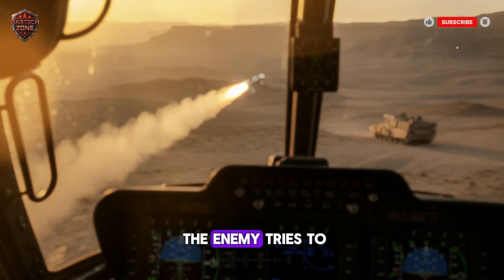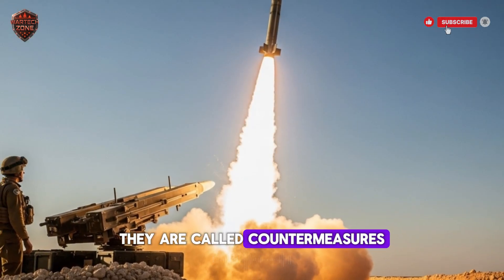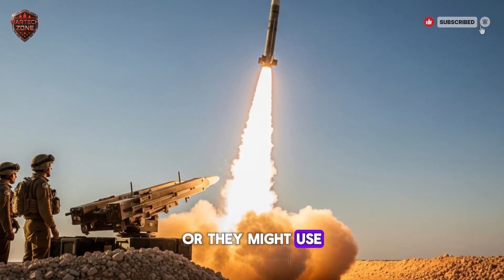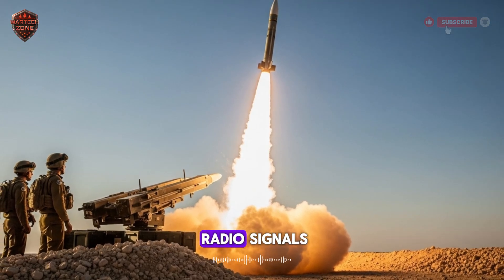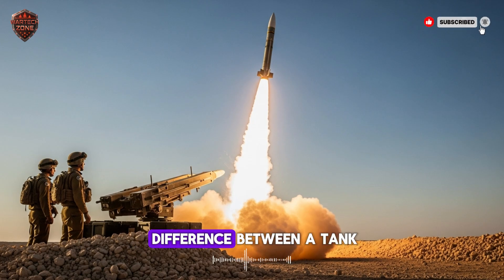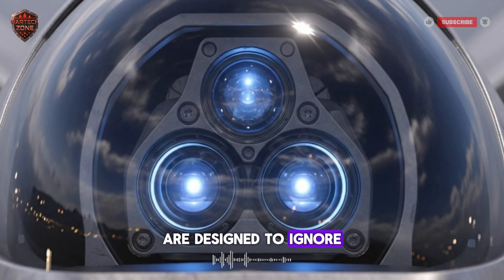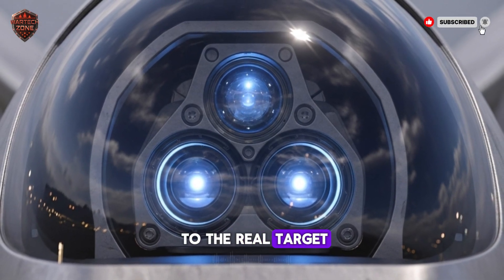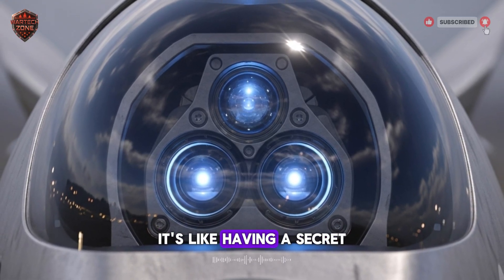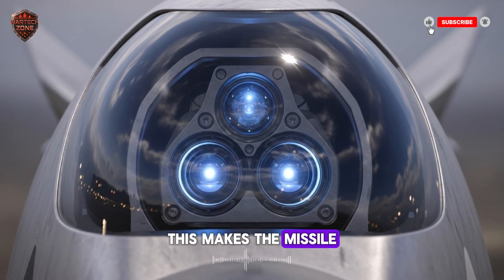But what happens when the enemy tries to fight back? Modern armies have countermeasures designed to trick missiles. They might launch flares — super hot — to distract a heat-seeking missile, or use electronic jammers to block radio signals. This missile is built to beat those systems. Its brain is smart enough to tell the difference between a tank and a flare. Its algorithms are designed to ignore these tricks and stay locked on the real target. The data link connecting it to the soldier is also very secure — like a secret, unbreakable radio channel — making the missile very reliable even against a high-tech enemy.